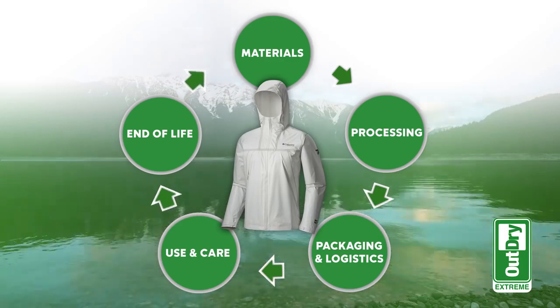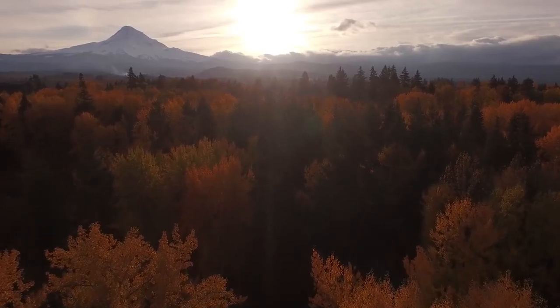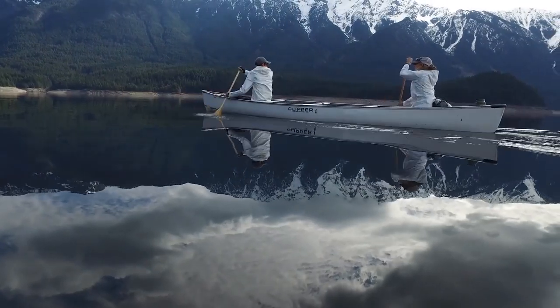It's not just a performance breakthrough — it's an environmental breakthrough in terms of the impact of the product. So every time we have a breakthrough that allows you to enjoy the outdoors longer, it's a big deal.